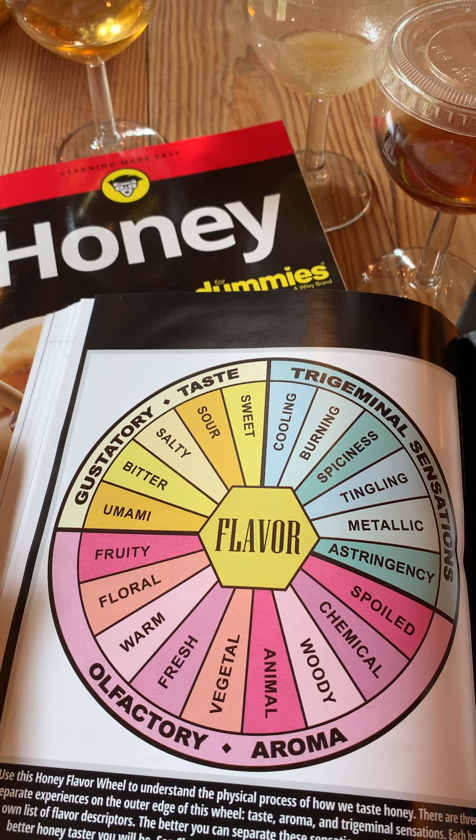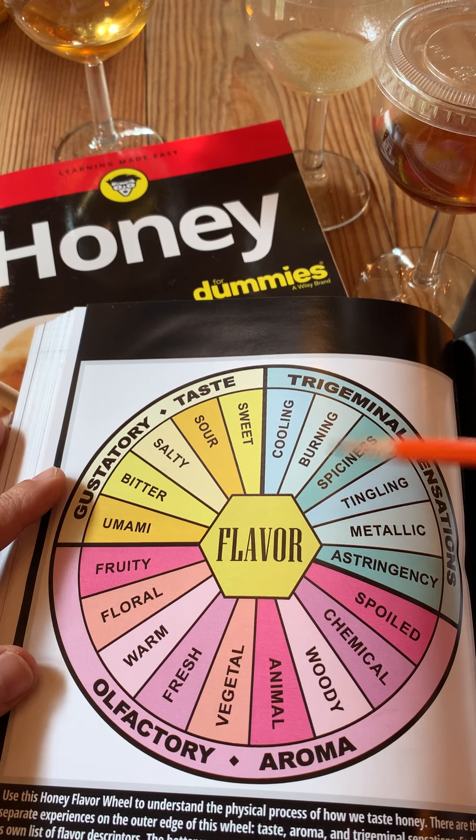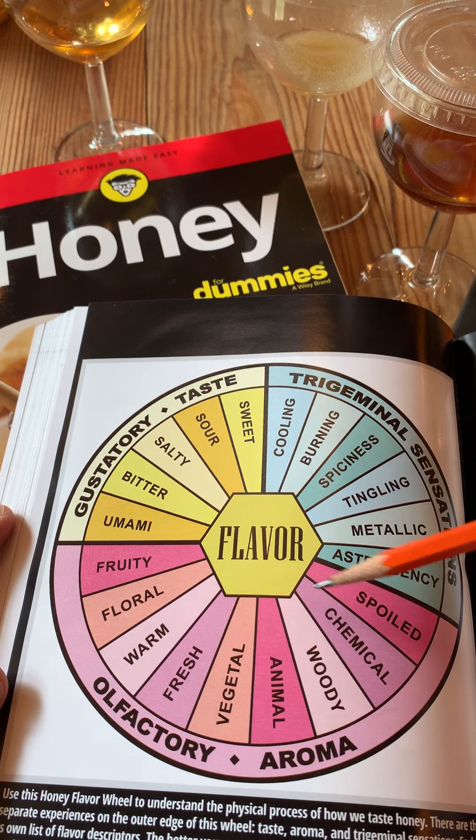Today I'm going to talk a little bit about flavor — what exactly is flavor and how do humans experience flavor when they're tasting honey? Essentially, flavor can be broken down into three distinctive categories.